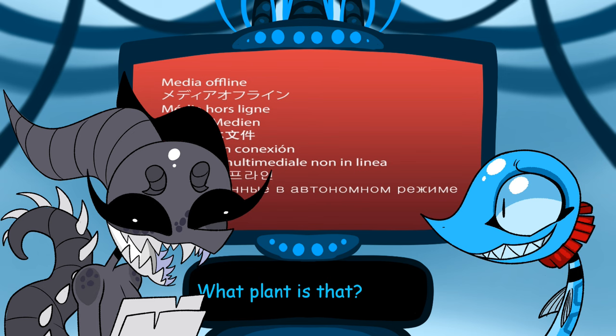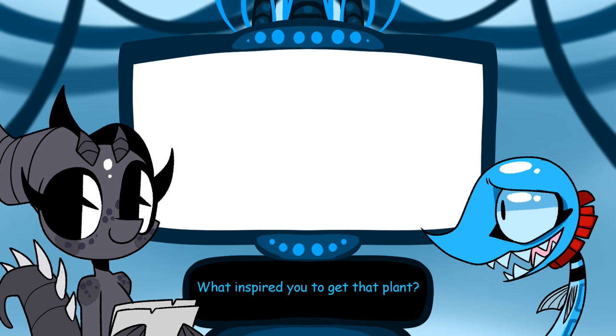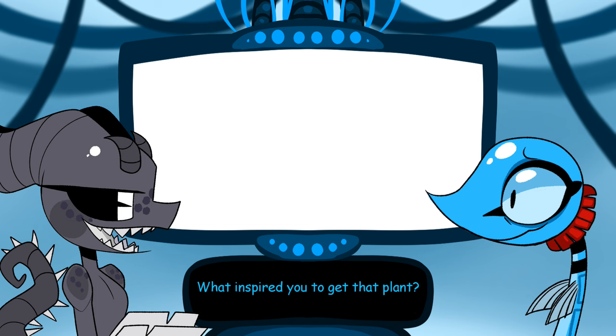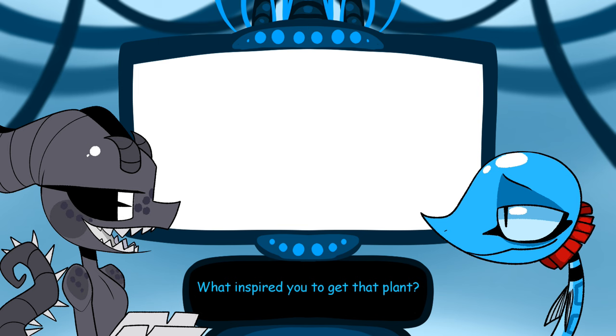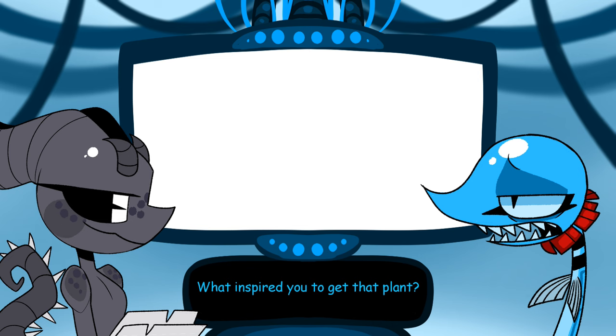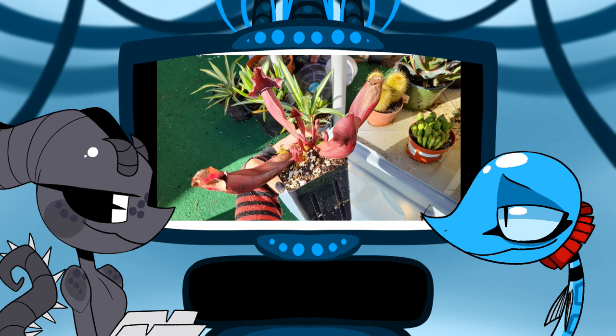What inspired you to get a pitcher plant? It looked sad — is that why we became best friends? You approached me first, and then you made that fateful beetle joke, and now I'm here reading questions. What inspired me was that it was the best looking one out of the four that were there — the others looked really crunchy and one was just dead.